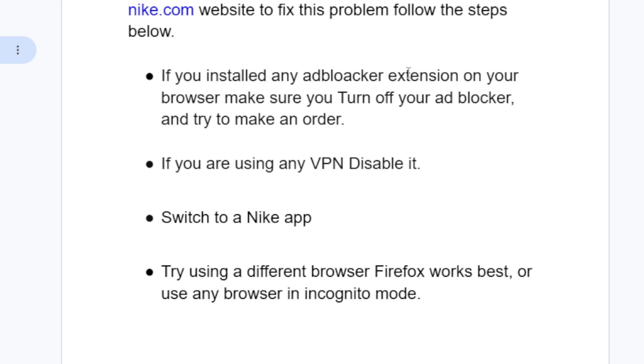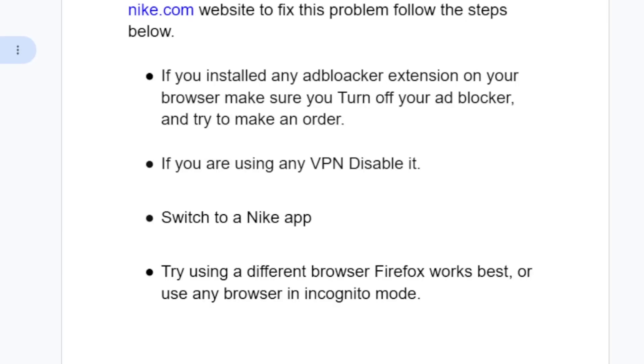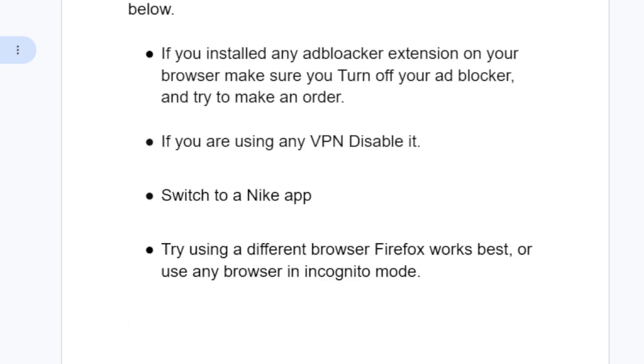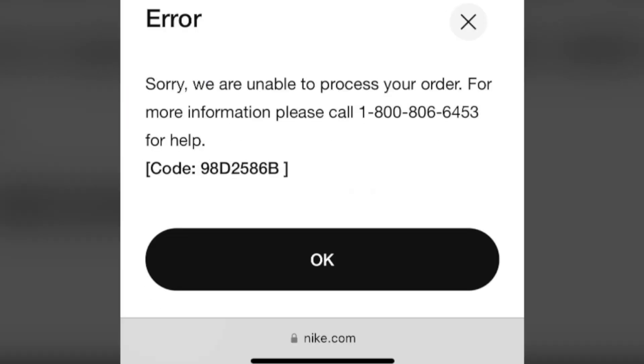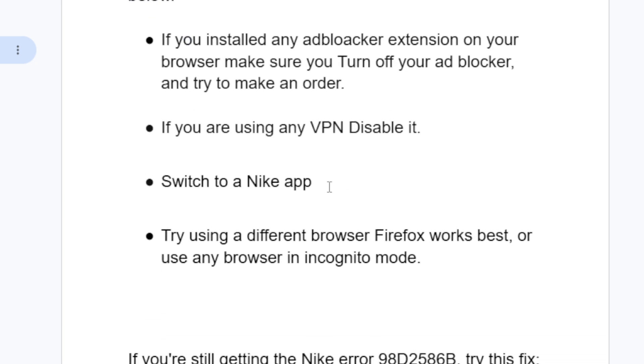If you're still facing the same error message, step three is to switch to the Nike app. Since this issue in most cases occurs through the Nike website, the best solution can be to try the Nike app and make a purchase to see if it helps fix the problem.